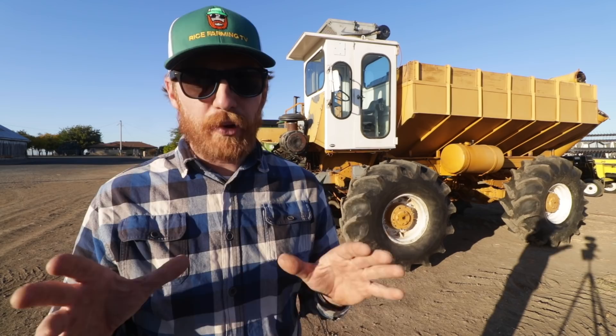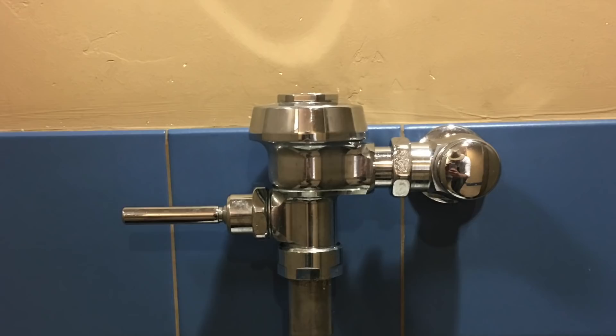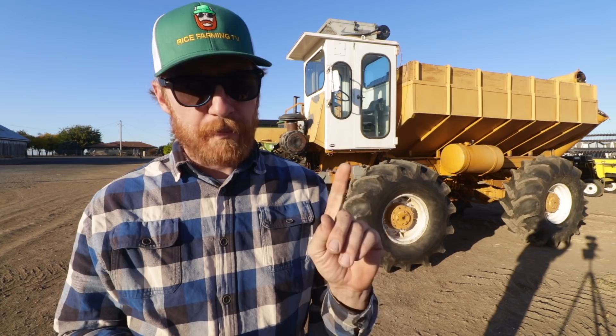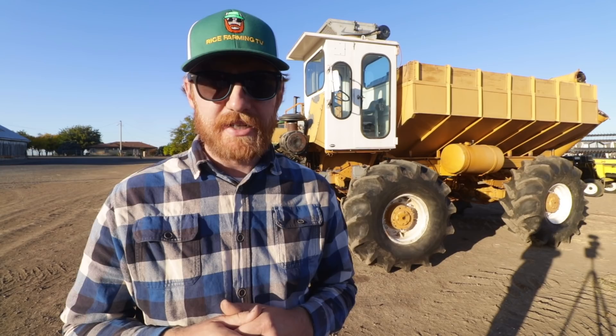I needed to take a picture of the plaque above the urinal: 'Notice to Airmen — for those of you with short stacks and/or low manifold pressure, please taxi forward.' Let me translate that for you non-pilots: don't pee on the floor. Another funny joke I heard in that bathroom: a head of lettuce walks in and says, 'I was going to go to the grocery store, but I'm getting ahead of myself.'